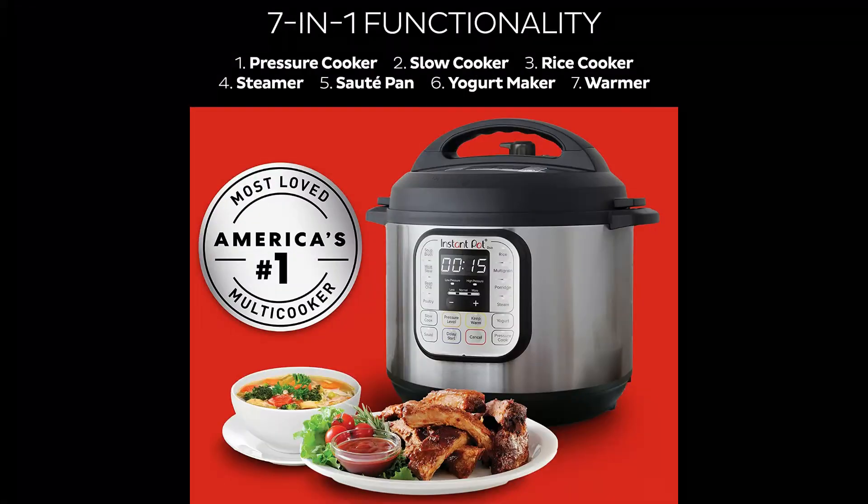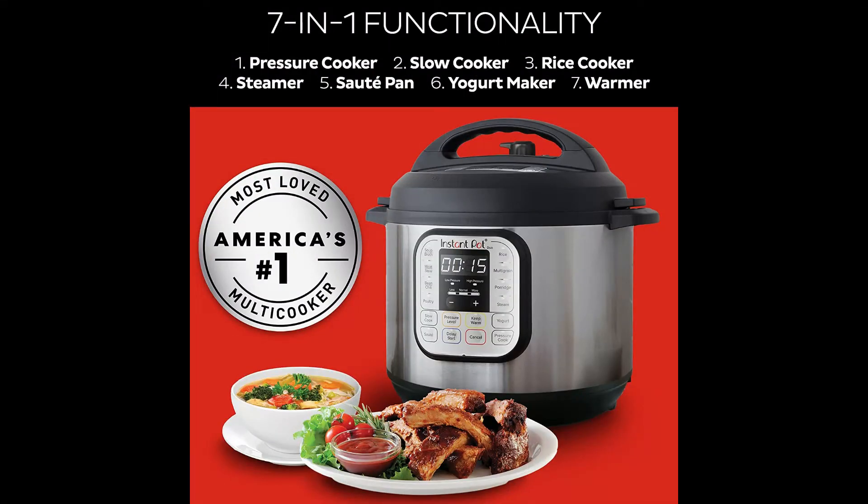Cook your favorite traditional recipes just like grandma used to make, with quick and easy cleanup.